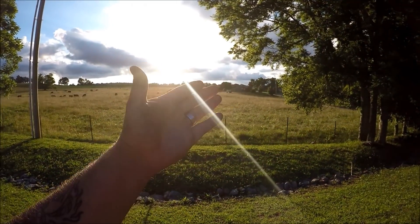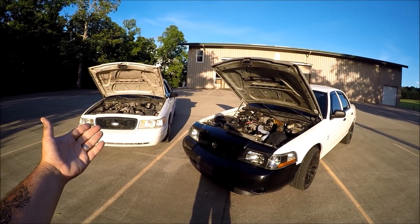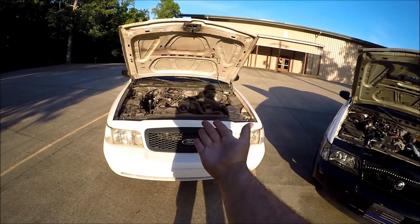There's no better view in the world than the view of the country, the church in the background, into Crown Victorias parked side by side. What is going on YouTube, it's your boy Mr. Random. In today's video we're going to be talking about one of the most obscure things in the Crown Victoria world — a Windsor-built Crown Victoria and a Romeo-built Crown Victoria.